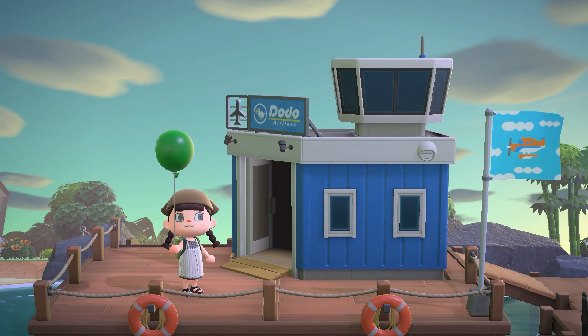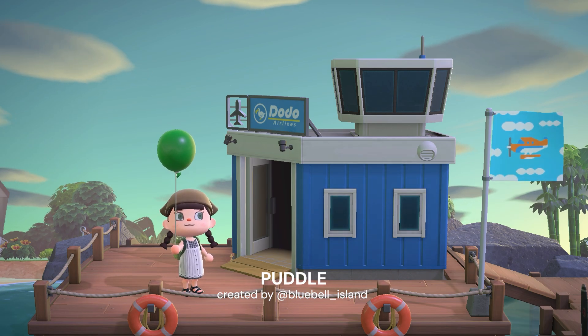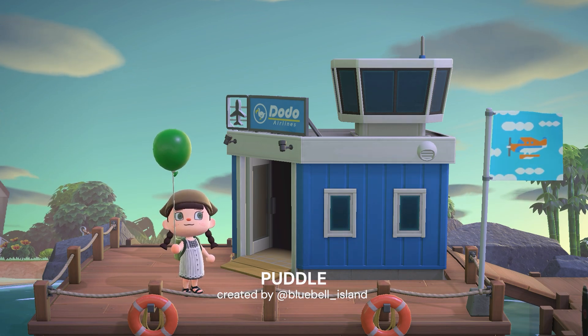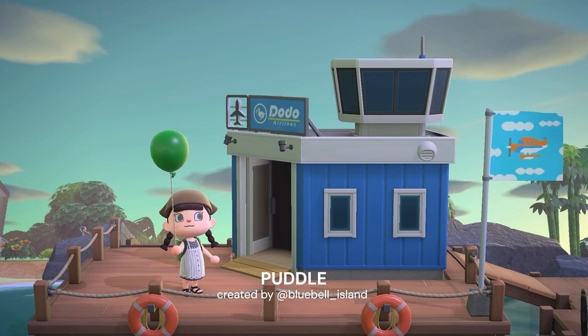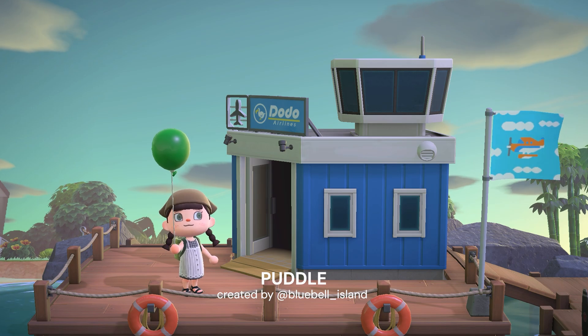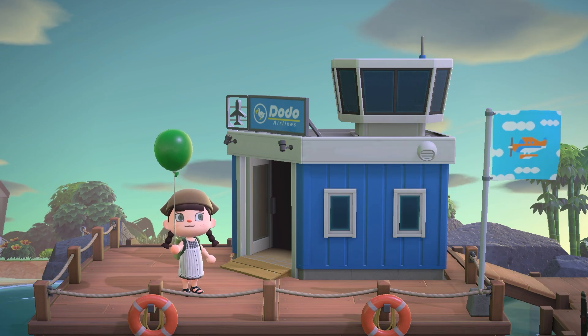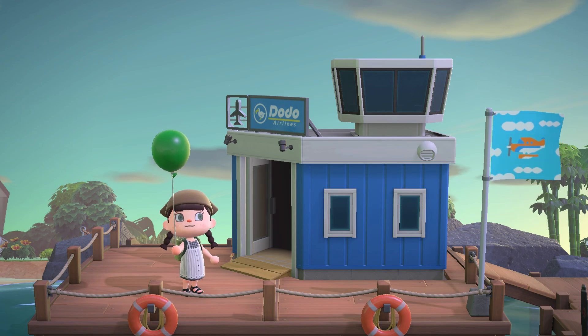Hello everyone, I'm Polly and today we're touring Puddle, an overgrown tropical paradise created by the amazingly talented Emy, also known as bluebell__island on Instagram. If this name sounds familiar, it's because I've toured one of Emy's islands before - Sprout, another abandoned/overgrown island that was featured in one of my videos a couple weeks ago where I showed the perfect summer builds for your island.